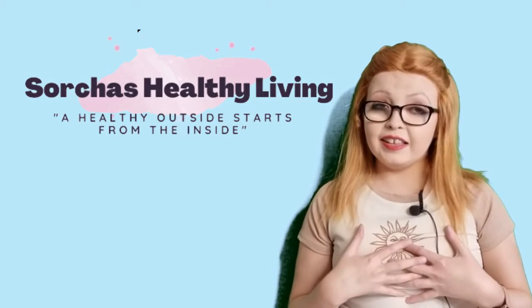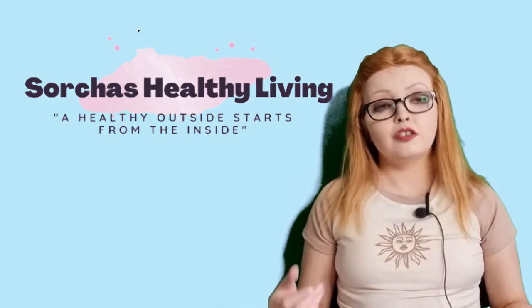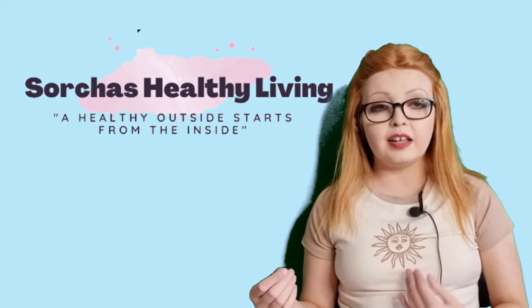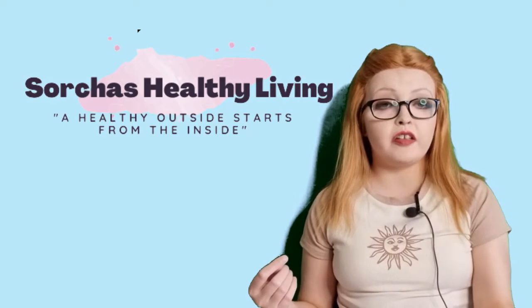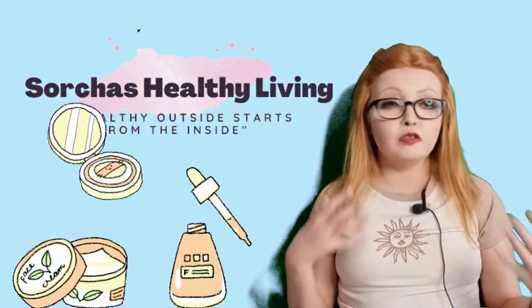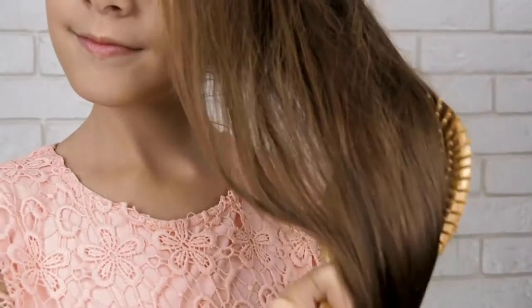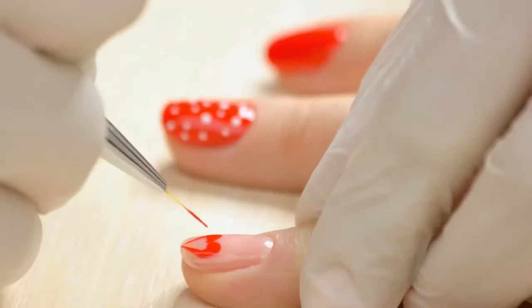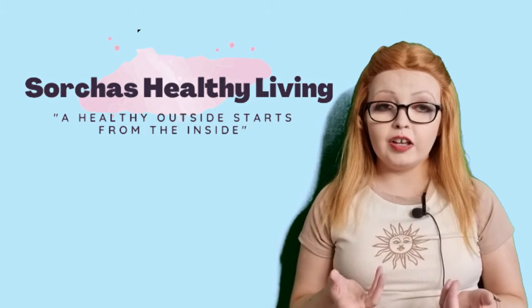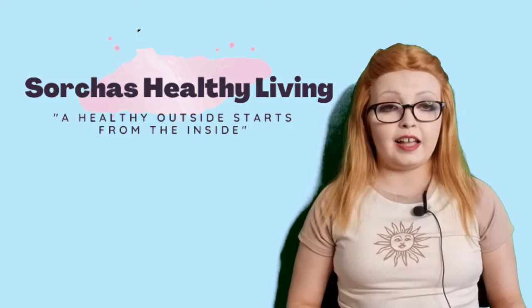My motto is a healthy inside starts from the outside, and that goes both ways. So if you're healthy on the inside, it will literally shine through. You don't need to spend a lot of money on lotions and potions to get perfect skin and glossy hair. You just need a healthy diet, and in this video I'm going to show you the foods you should include in your diet to get that.